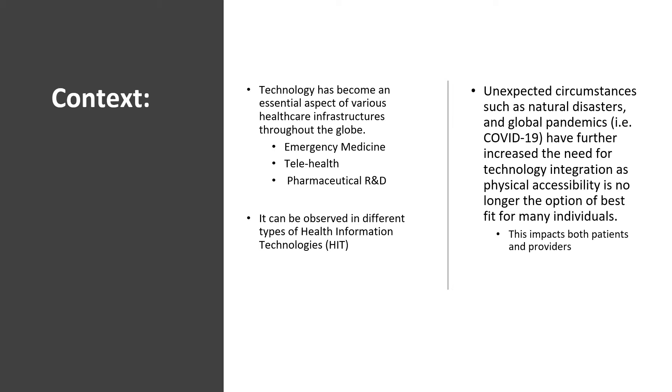To provide some background information, technology has become an essential aspect of various areas of healthcare throughout our globe. We've observed this more recently with the COVID-19 pandemic. Technology has become an essential attribute of emergency medicine, telehealth, and pharmaceutical research and development. Its presence can be observed in various formats of healthcare technology, and most specifically in healthcare information technology, also known as HIT.